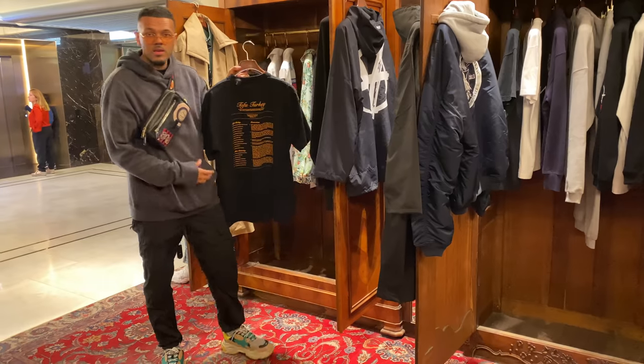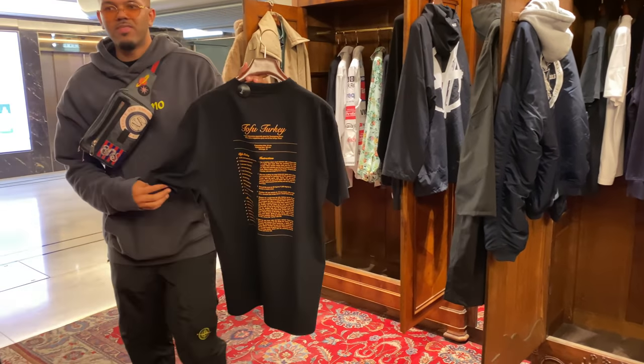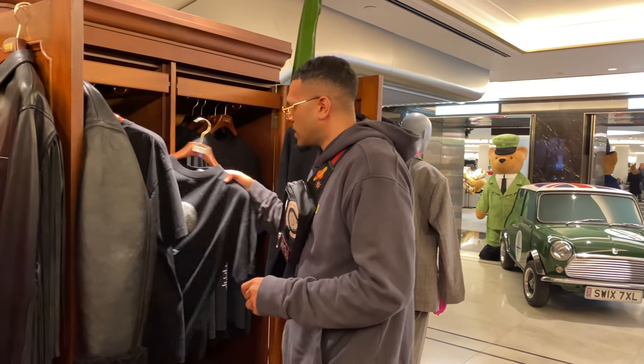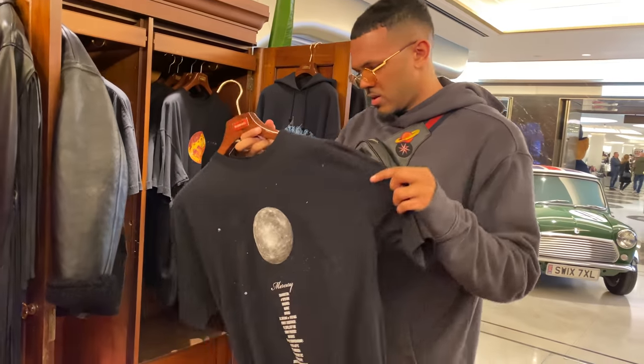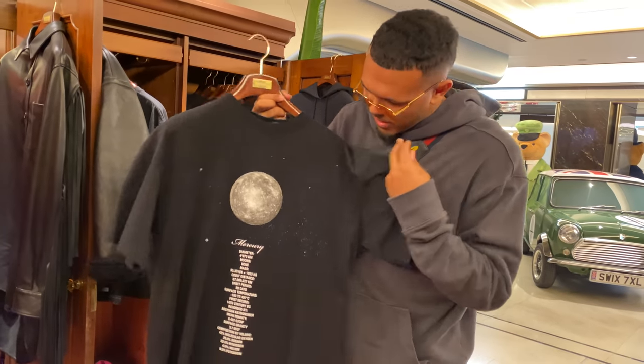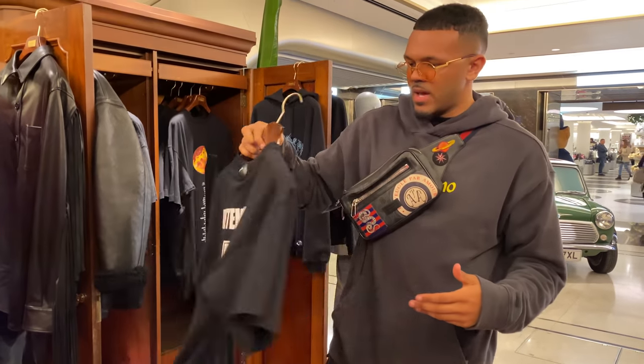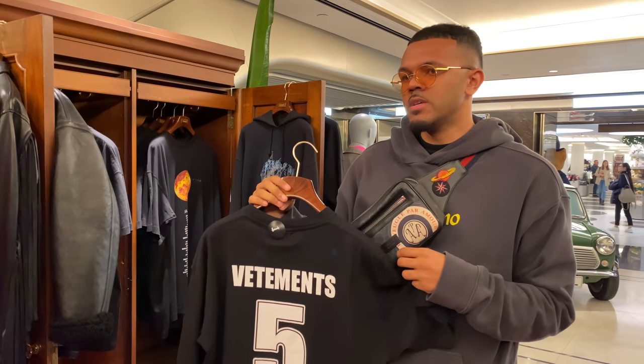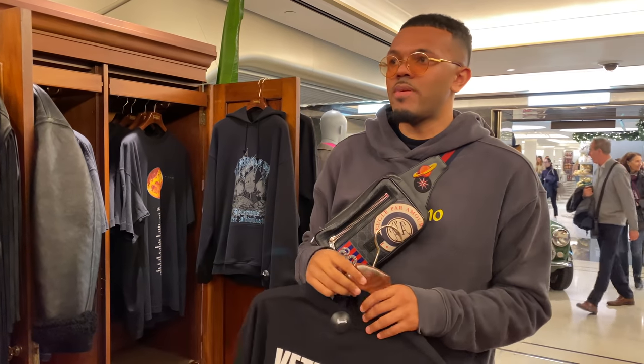Alright guys, so we've just come to Vetements quickly. We've already copped a whole bunch of stuff, but I need to pick up some t-shirts — mainly plain white and plain black, because Vetements typically have the best fit. However, I've also seen this moon t-shirt in black where you've got 'moon' on the front and then a print on the back as well, which I think is a pretty fire t-shirt. I'm gonna try this on too.